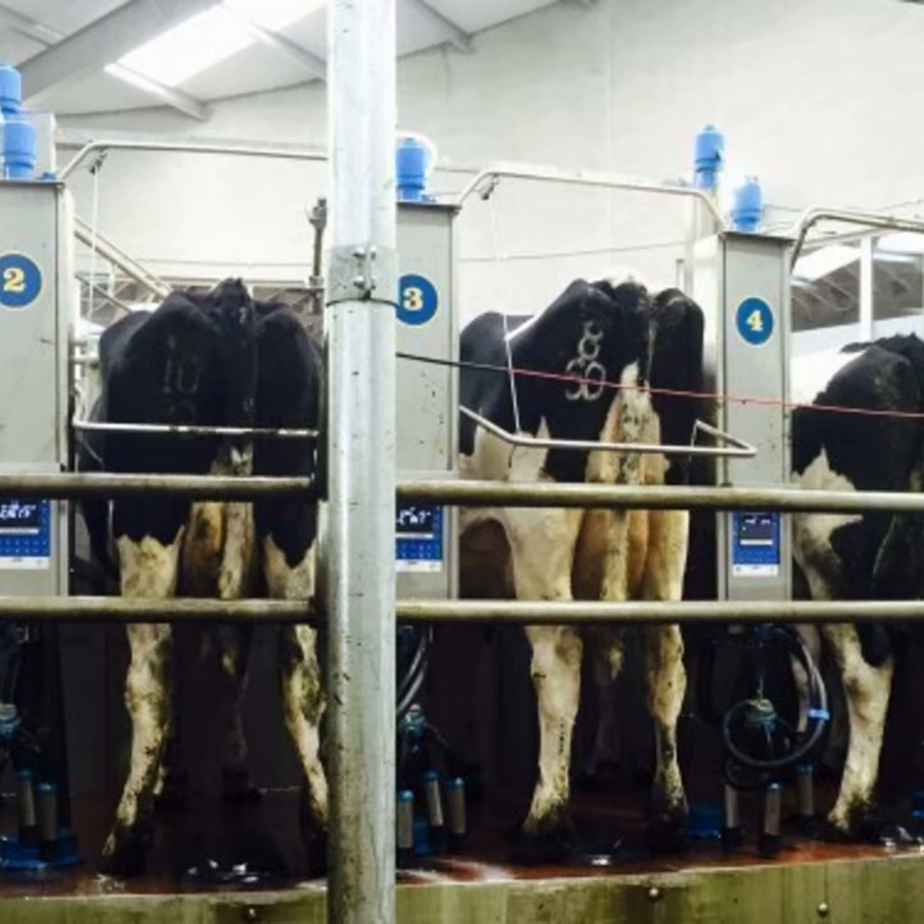It's a 400-cow herd, high EBI Friesian, but probably 40% of the animals would have Jersey genetics through it. It's grass-based, supplying 450 kilos of milk solids last year on roughly 700 to 750 kilos of meal.